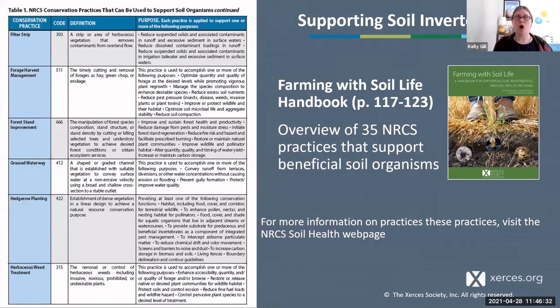Now I'm going to talk about some practices. What I'll showcase today are taken from our Farming with Soil Life handbook — that's what this course is based on. If you look at pages 117 to 123, you'll find a table listing an overview of over 30 to 35 NRCS practices that support beneficial soil organisms. It's not all-inclusive, but these are very commonly implemented practices. For more information, you can also visit the NRCS soil health web page, which has fact sheets and other resources.